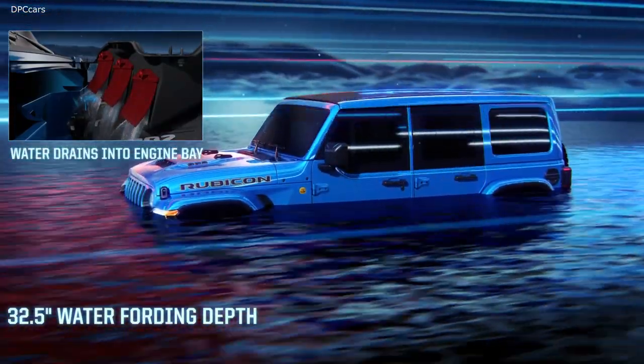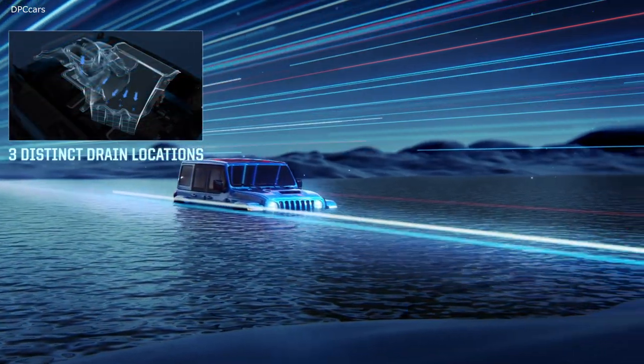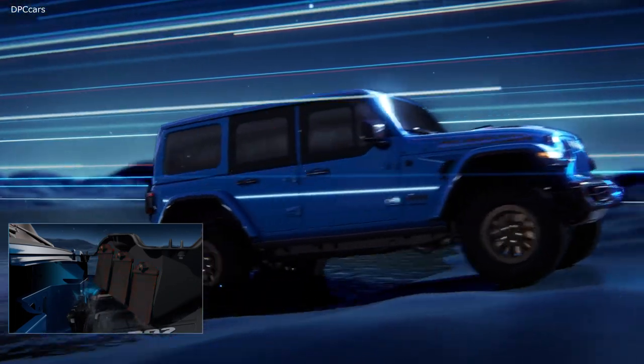Should the hood scoop become blocked with snow, mud, or debris, the Wrangler Rubicon can still reach its top speed thanks to a secondary air path within the hood structure.